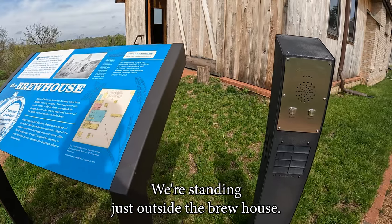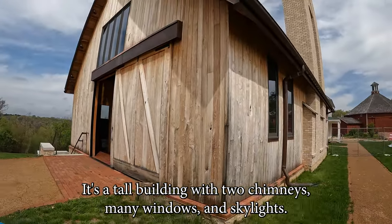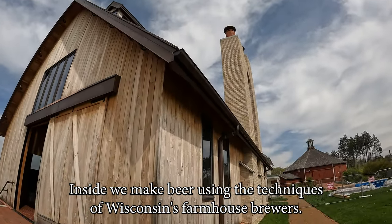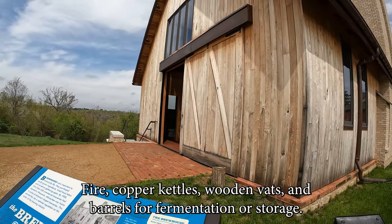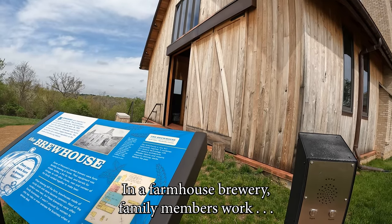We're standing just outside the brew house. It's a tall building with two chimneys, many windows, and skylights. Inside, we make beer using the techniques of Wisconsin's farmhouse brewers. Their tools were simple: fire, copper kettles, wooden vats, and barrels for fermentation or storage. In a farmhouse brewery, family members worked together.